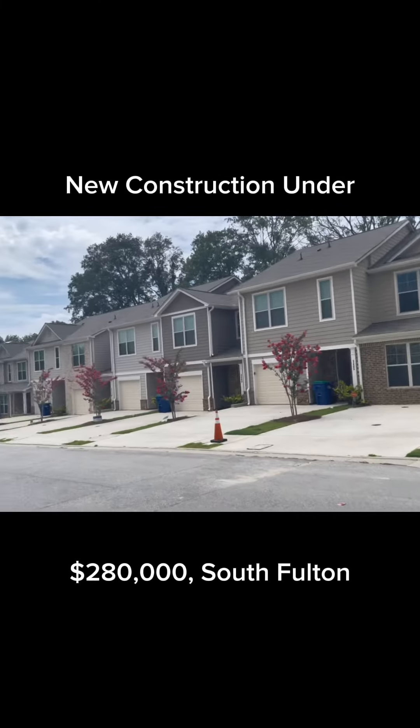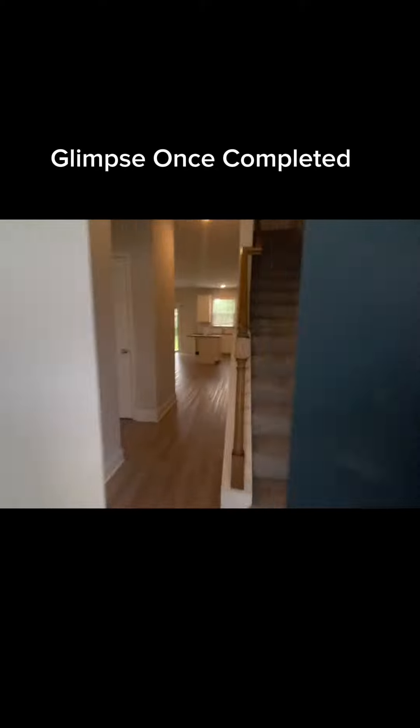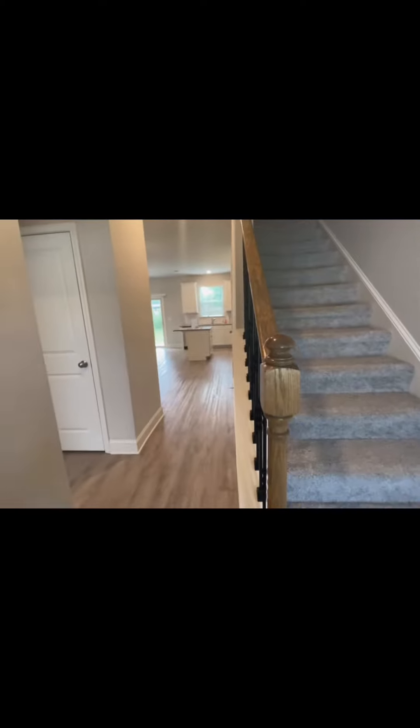Welcome to Morning Creek Forest Townhomes. Three bedrooms, 2.5 baths, stainless steel appliances, 42-inch kitchen cabinets, granite kitchen countertops, and granite countertops in full baths.